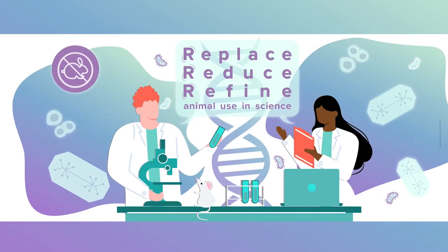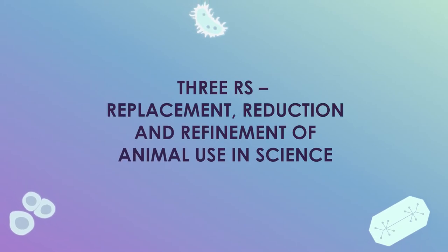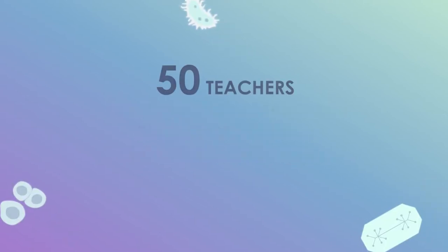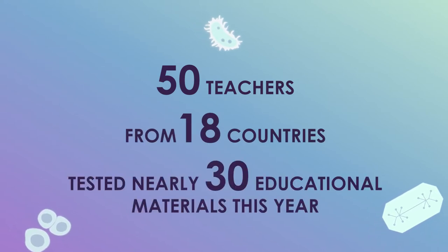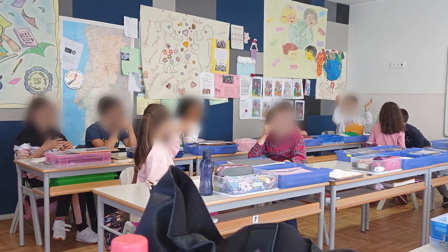The European Commission's Joint Research Centre is working on introducing the principles of the 3Rs — replacement, reduction and refinement — of animal use for scientific purposes in primary and secondary education. Teachers across Europe and beyond, coordinated by the European Schoolnet, have tested the newly developed 3Rs learning scenarios and additional resources. In this video, teachers will share their impressions and recommendations from the experience.